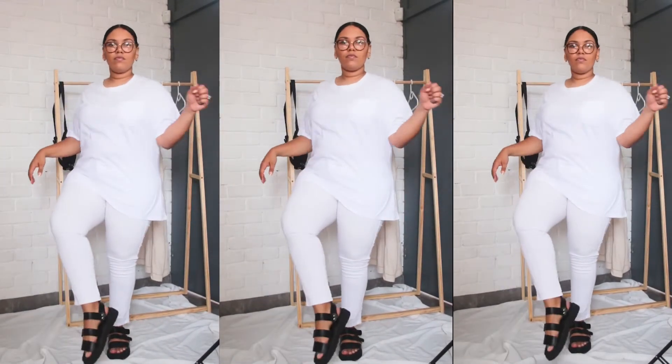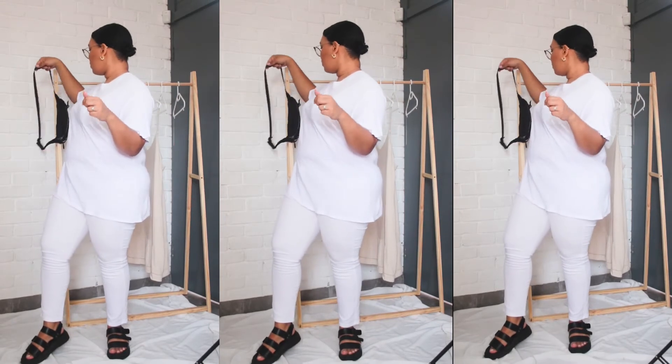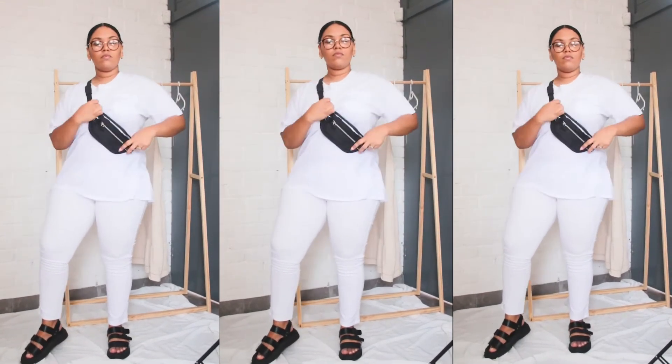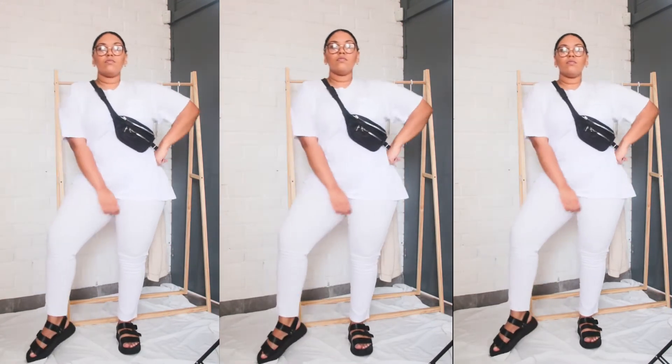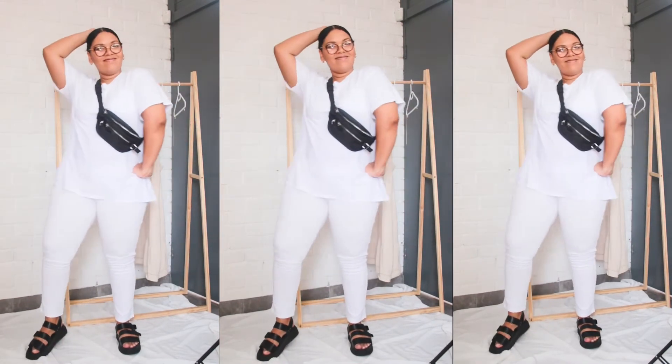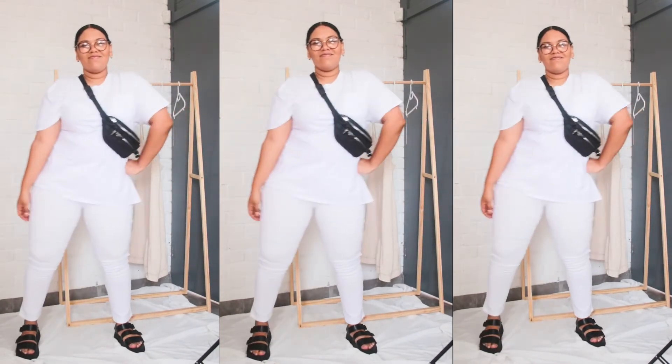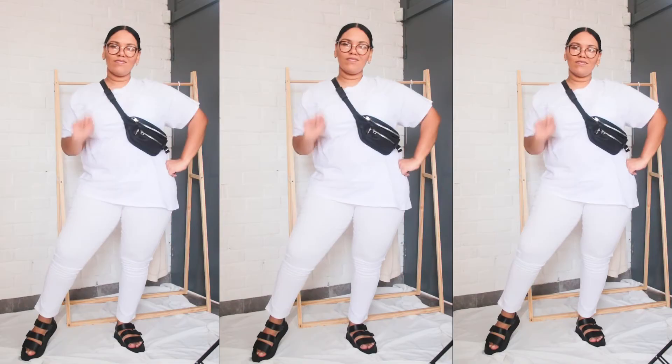Next I took that exact same jeans and the oversized tee from before. I'm popping on my moon bag just for some accessories that go with the sort of strappy leather platform sandals.